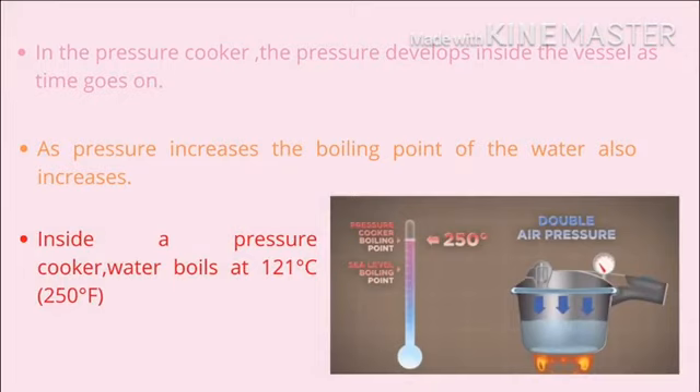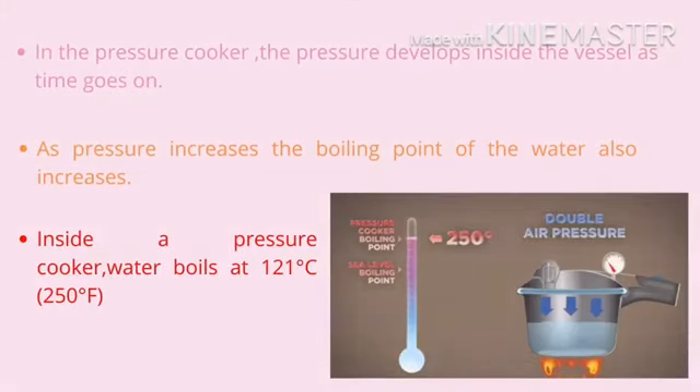In the pressure cooker, the pressure develops inside the vessel as time goes on. So as the pressure increases, the boiling point of water also increases. In the pressure cooker, the boiling point of water is at 121 degrees Celsius, which is higher than the boiling point of water at sea level.